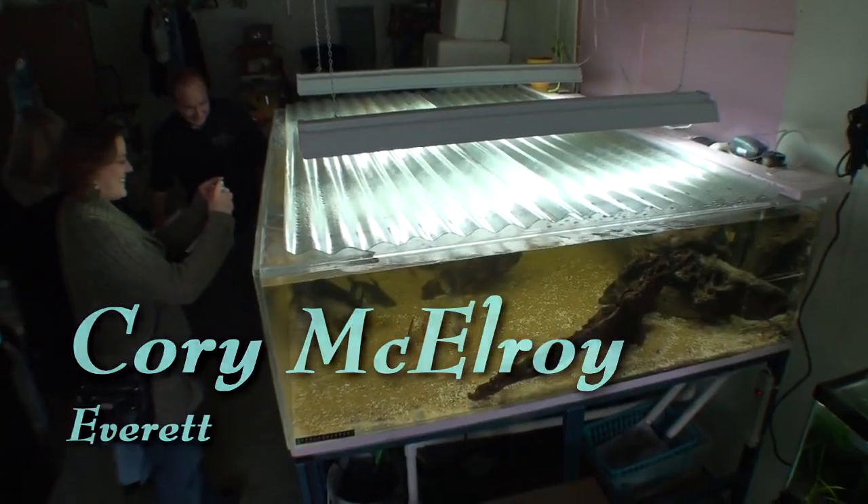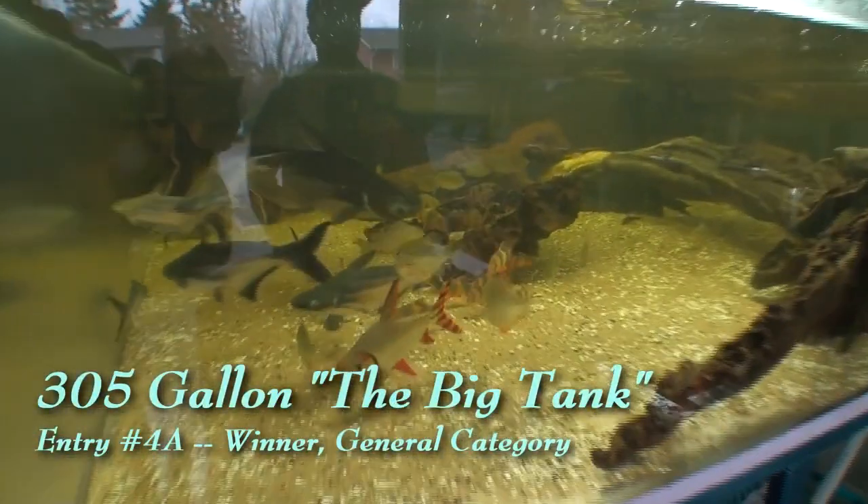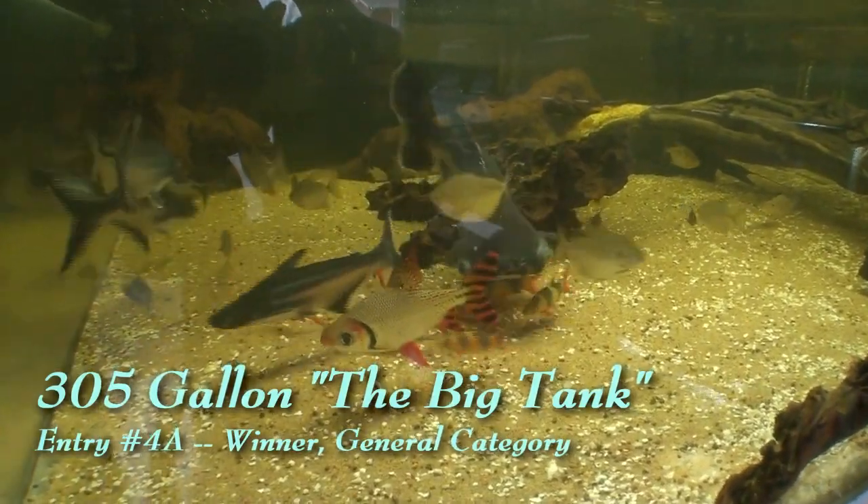All right, we're on our way to Cory's house next. This tank was amazing — it reminded me of a freshwater reef tank.